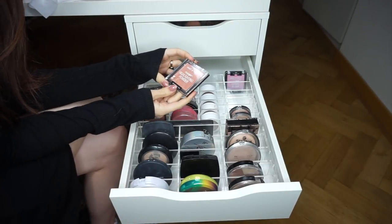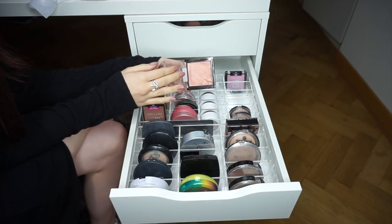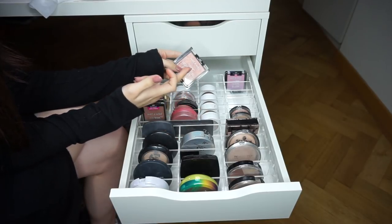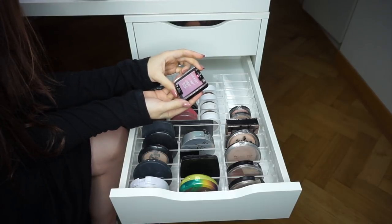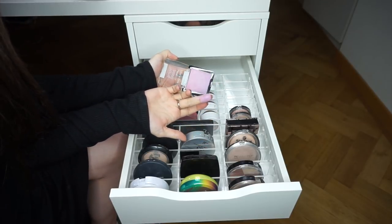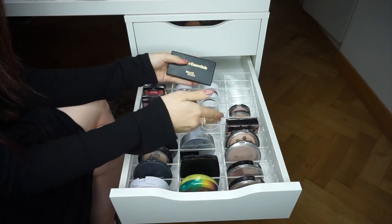The Wet n Wild Mega Glow Highlighting Powder in Crown of My Canopy — I knew it was too dark when I bought it but everyone on YouTube was raving about the formula. I never reach for it. I'll either pass it along or keep it for my kit. The Wet n Wild Color Icon Ombre Blush in Purple Haze — I never reach for a purple blush. Maybe I could use it as an eyeshadow. And there's a miscellaneous Bronze Essentials bronzer from a Boxycharm that doesn't fit in any slot — I actually use it more than expected. Keeping.